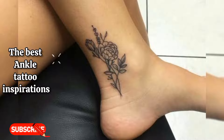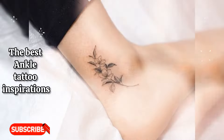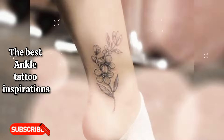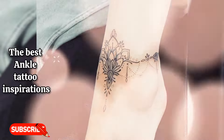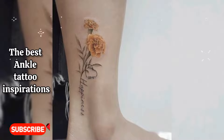Unlike wrist or neck tattoos, ankle tattoos are more subtle because the ankle is below eye level, making them less noticeable than tattoos on other placements. But subtle is not discreet — the ankles are often not covered as much as the thighs, giving a medium exposure. So if you want something subtle, intimate, and understated to show off your beauty, the ankle is a perfect area for a tattoo.